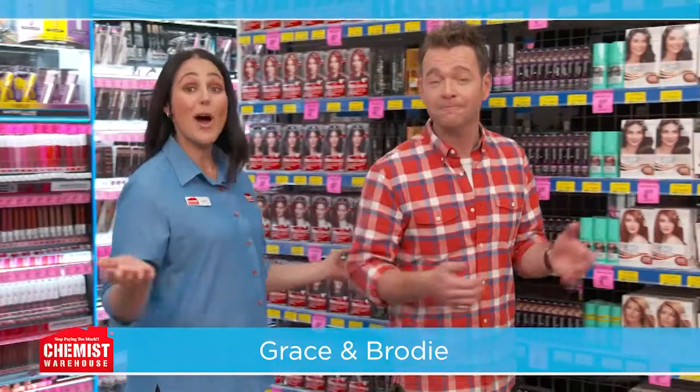Hello, are you looking for little ways to start improving your health and well-being? Well, you've come to the right place. Welcome to What's On in the Warehouse.